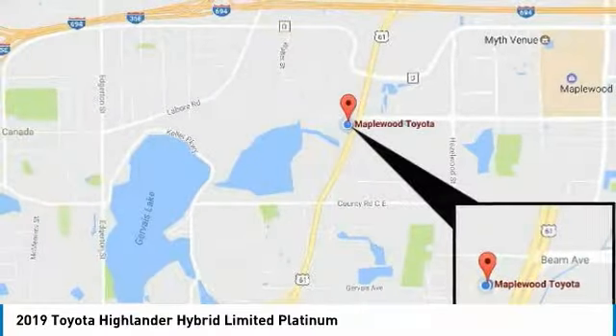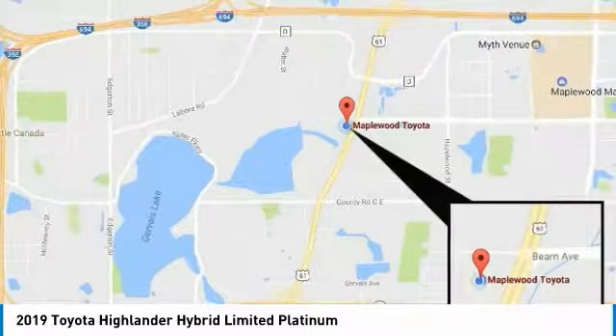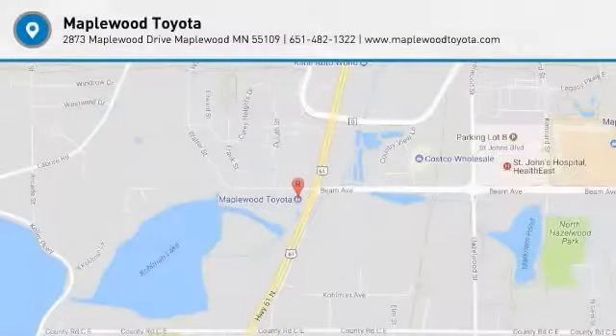Bluetooth wireless data link for hands-free phone, HomeLink garage door opener. Is love at first sight really possible? Let us know when you stop in.